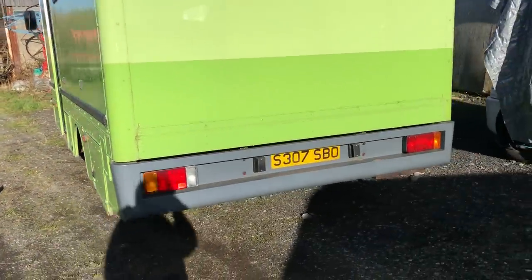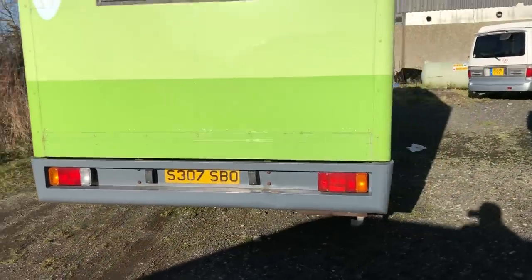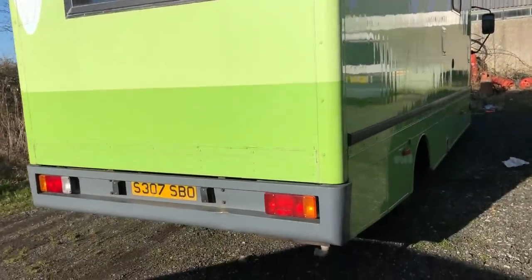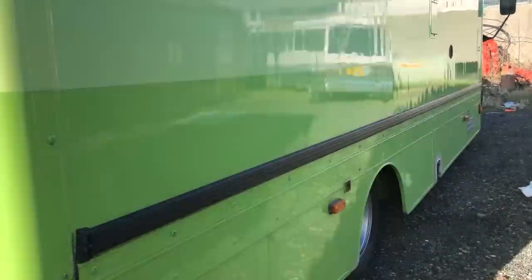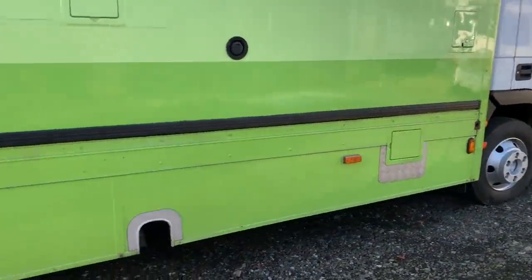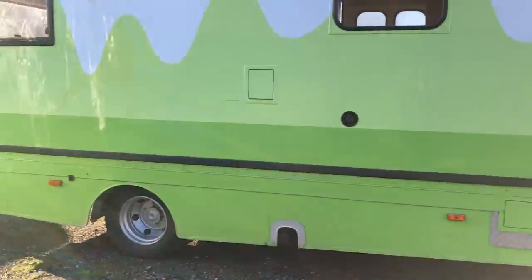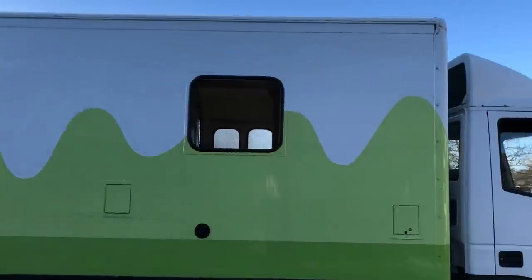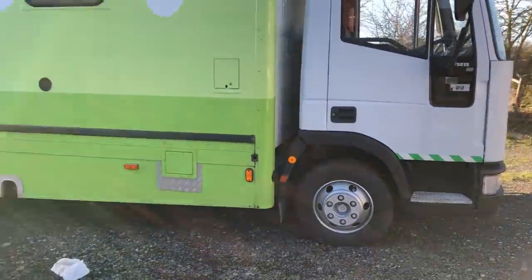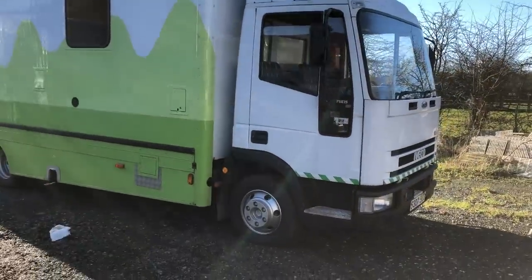It's down on the logbook as a special vehicle, so it wouldn't take much to notify DVLA with picture evidence and they'll convert it to a motorhome. It's screaming out to be converted to a motorhome — it's even got wheelchair access. You could possibly convert it to a horsebox, or take the rear box off and use the chassis as a flatbed platform. Very unusual to find another vehicle like this.